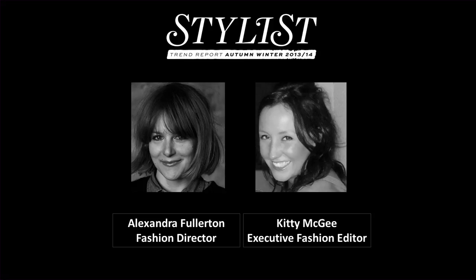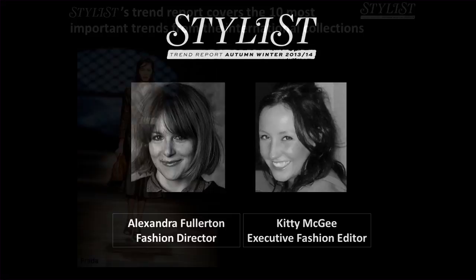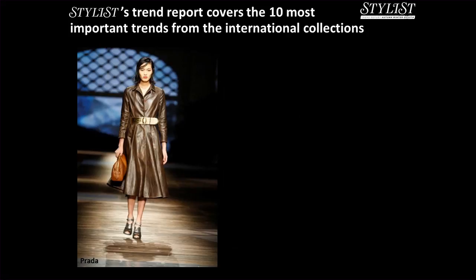Hi, I'm Kitty McGee and I'm the Executive Fashion Editor at Stylist Magazine. I'm going to be talking to you about our readers' take on each trend as well as what buyers at leading department stores thought about each trend. The Stylist Trend Report covers the 10 most important trends from the international collections as voted for by our readers.